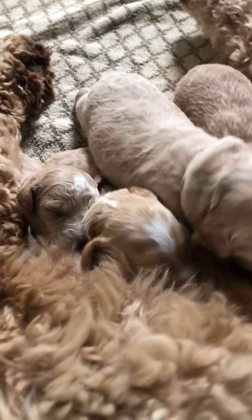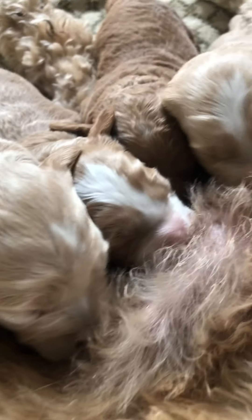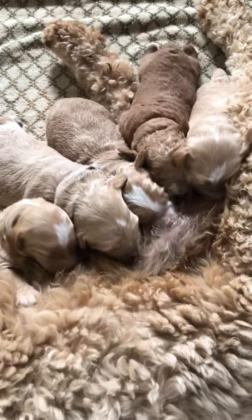Their eyes — this week their eyes will be open. This is little Miss blue puppy. They'll just start growing and changing so much once their eyes are open, so that's going to be way fun.